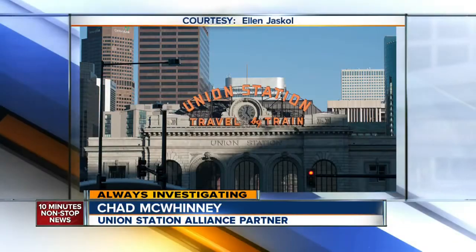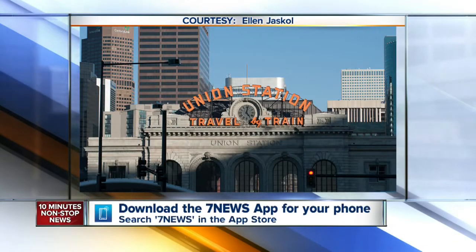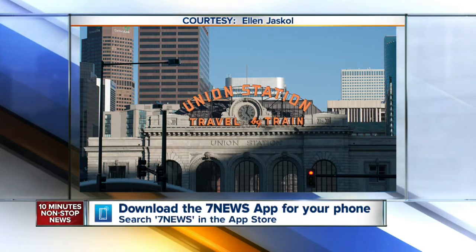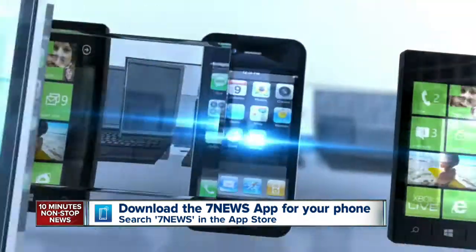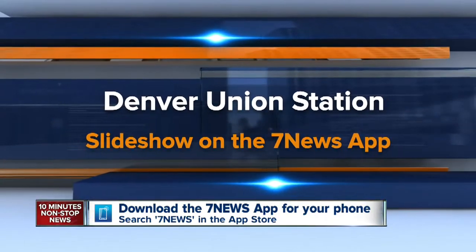Right now on our 7 News app, we have an inside look at some of the amenities inside the new Union Station and more pictures walking you through the remodeled landmark. Those are all available for you right now on the Denver channel dot com and on our 7 News app.